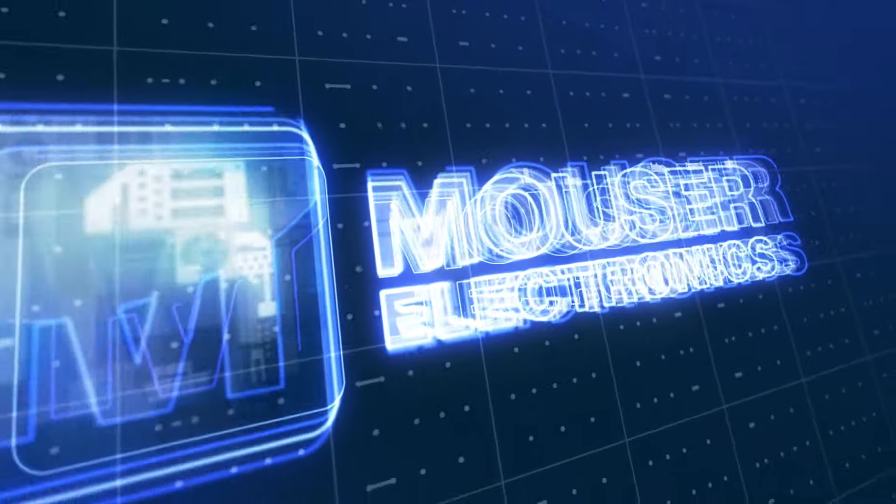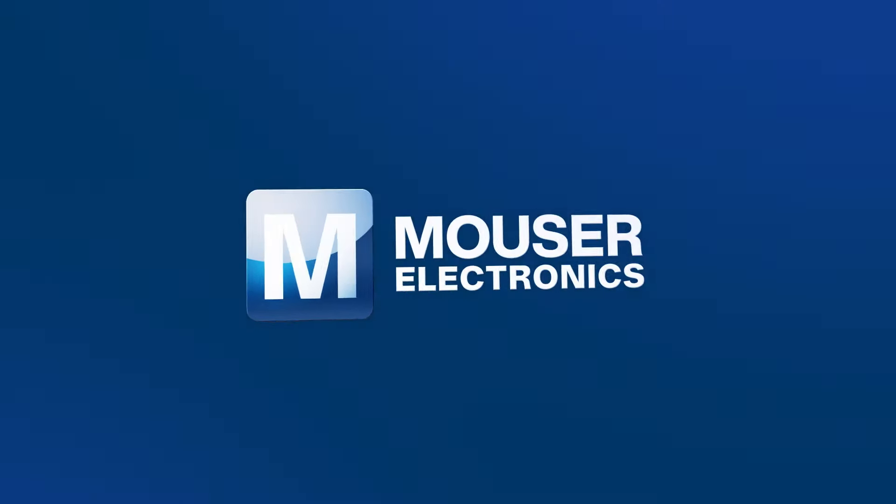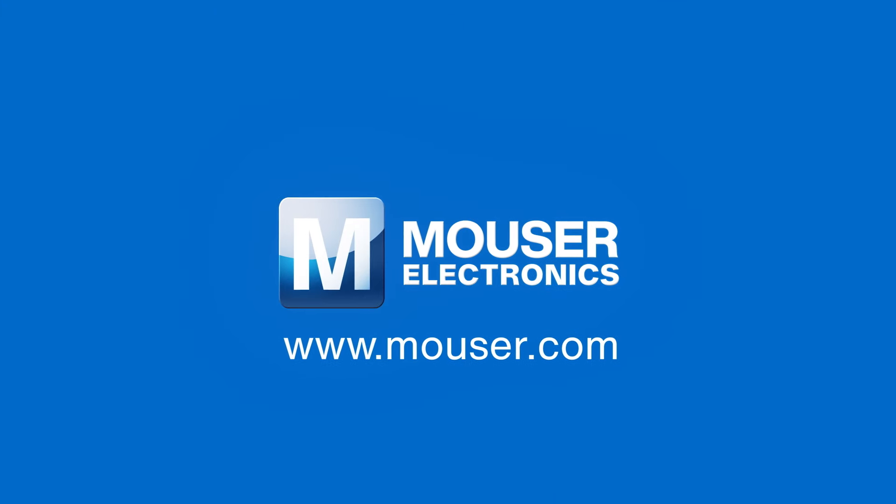For more information about Mouser's products and solutions for sweeping robotics, please visit www.mouser.com.